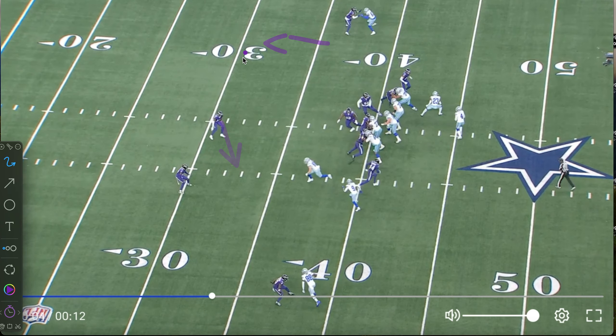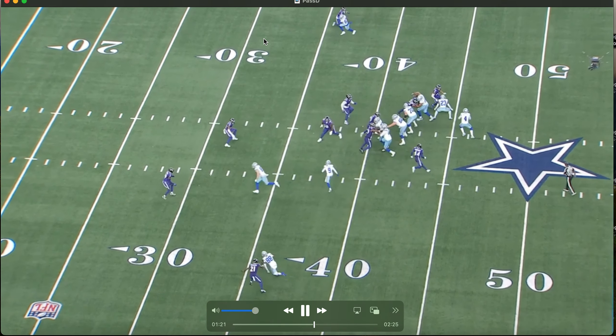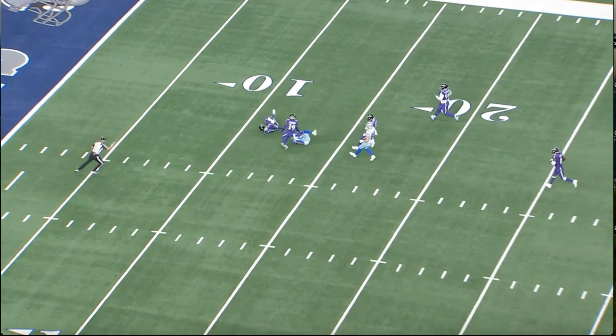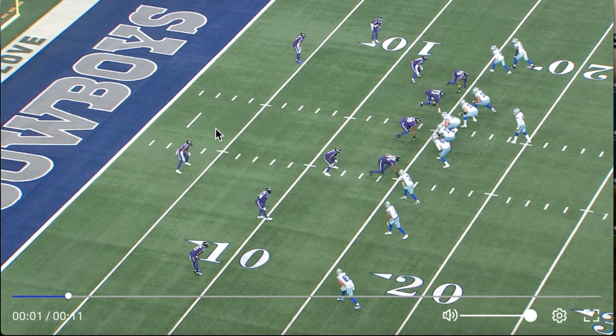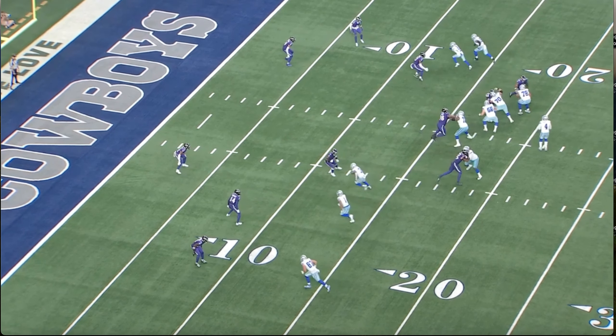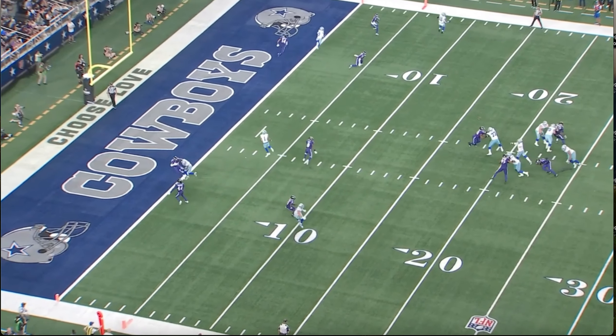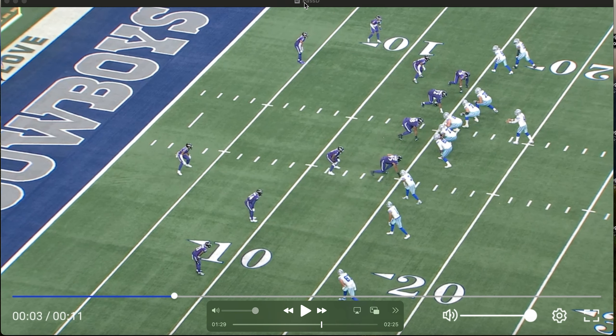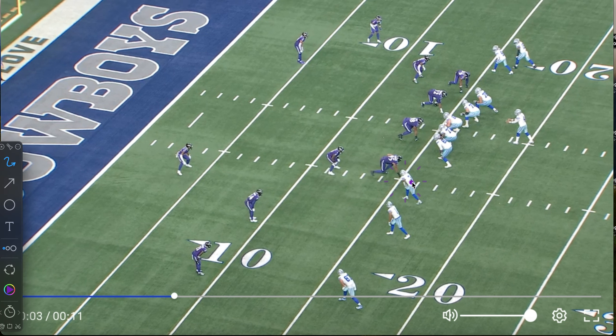Doing it again here on the slant route — he actually looks to the middle of the field right off the snap. As he does that, he sees Marcus Williams cut away, which creates this big open area. Marcus Williams isn't making mistakes per se, but Dak Prescott is doing everything in his power to use his eyes to look off Marcus Williams and take him out. That seemed very much part of their game plan: work away from the safeties.